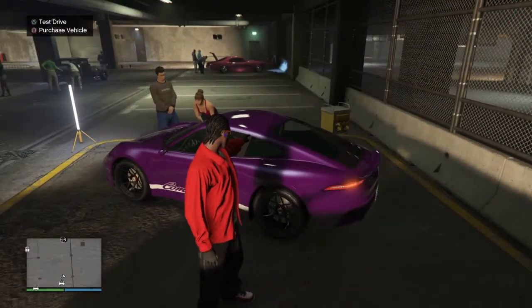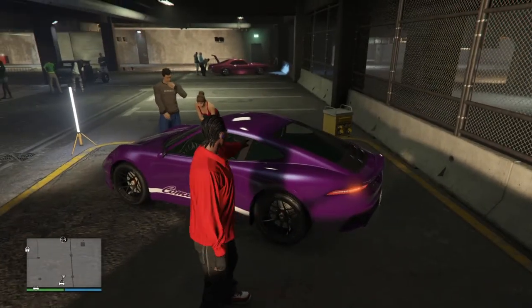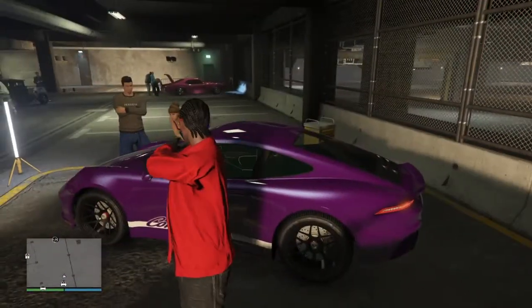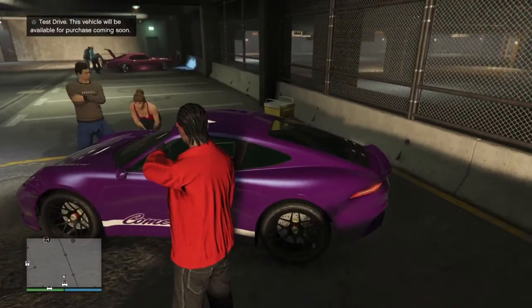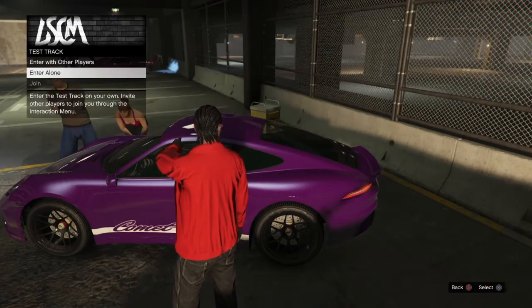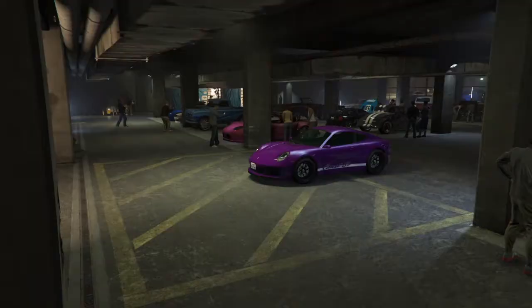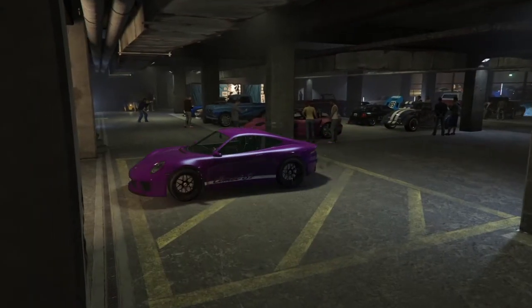This car is currently not released, but it will be released next week — next Thursday. It's definitely going to set us back a few million, but I'm definitely going to take this one out for a spin. I think this is a day-one buy for me, so I don't care if I get the trade price or not, I'm definitely buying it. I have seen the customization for it — I won't spoil it — but I'm getting some serious Need for Speed High Stakes vibes from the customization.